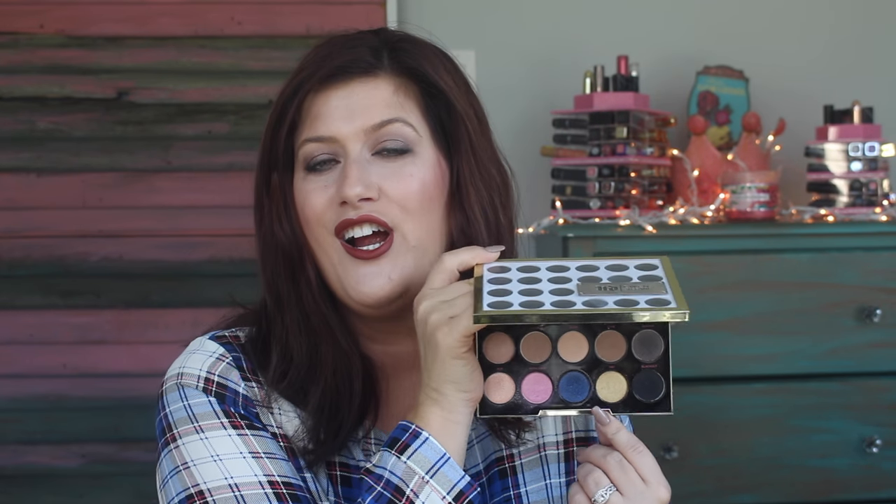The Gwen Stefani x Urban Decay palette also creates a really pretty neutral look. I know it's not for sale anymore, but you might find it on Makeup Swap Facebook groups, Amazon, or eBay. If you did happen to get this when it was on sale — I think it went down to like 25 bucks — try to bust it out, because this is a really, really good palette. I really liked it.